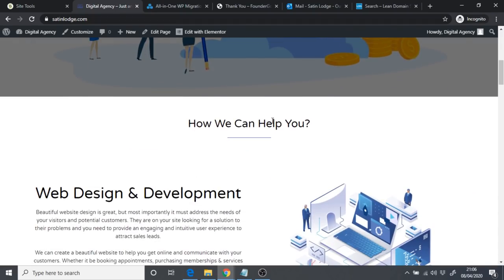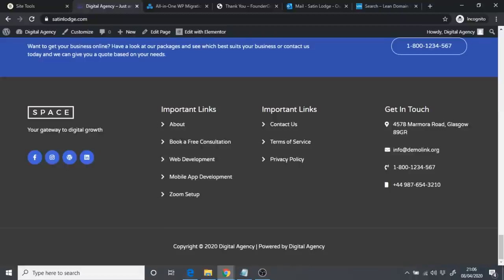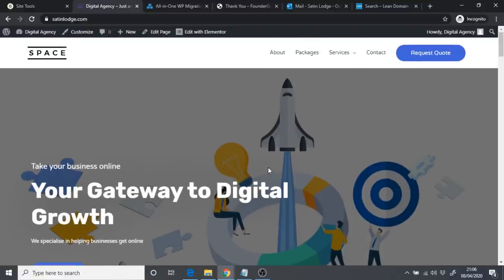Now that we've installed our theme, our digital agency is halfway ready. I'll show you how to change branding colors, update all the info, and then we'll look at the booking consultation process — how people can book a free consultation with you to discuss your services, and how you can start getting clients.